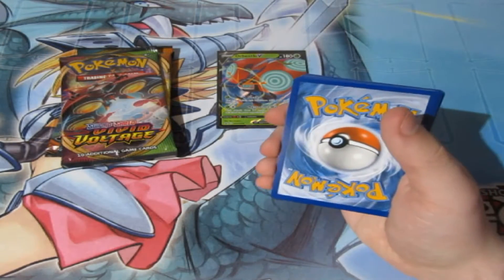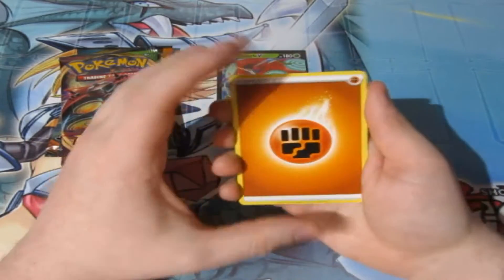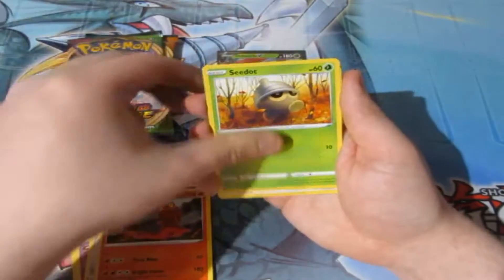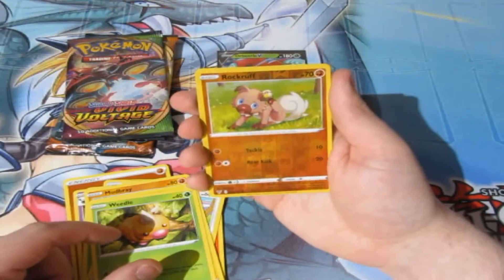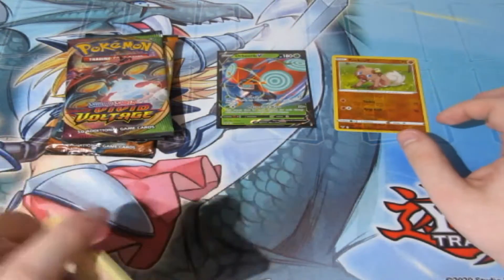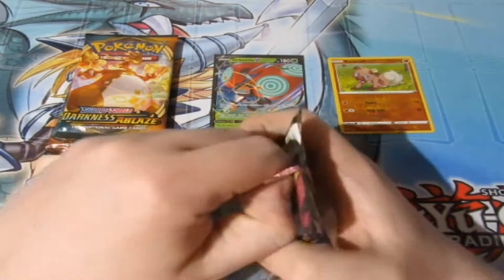Let's open the first Vivid Voltage pack. One, two, three, four. That's a fighting energy. We got Swoobat, Excadrill, Morpeko, Carkol, Pikachu, Mudbury, Joltik, Weedle. We got a reverse foil Rockruff - beautiful - and an Alcremie... non-holo. Damn it. Never mind. Anyway, not that bad.